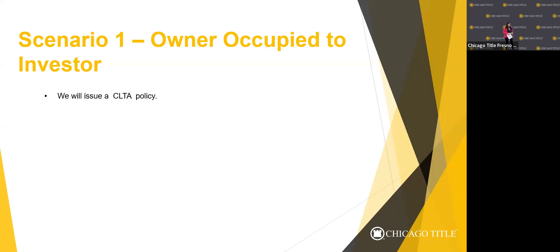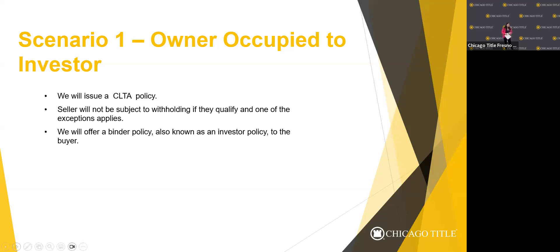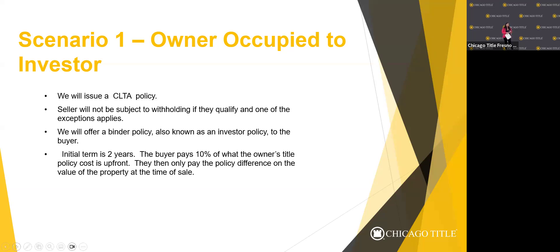ALTA policies can only be issued when the owner of the property is going to actually occupy the property. The seller will sign an affidavit for us in the event that an ALTA policy is going to be issued. There are several requirements — for example, there cannot have recently been construction on the property. If there has been construction, there are additional requirements because the policy covers a lot more things, such as mechanics liens, which a CLTA policy would not necessarily cover due to the associated risk.